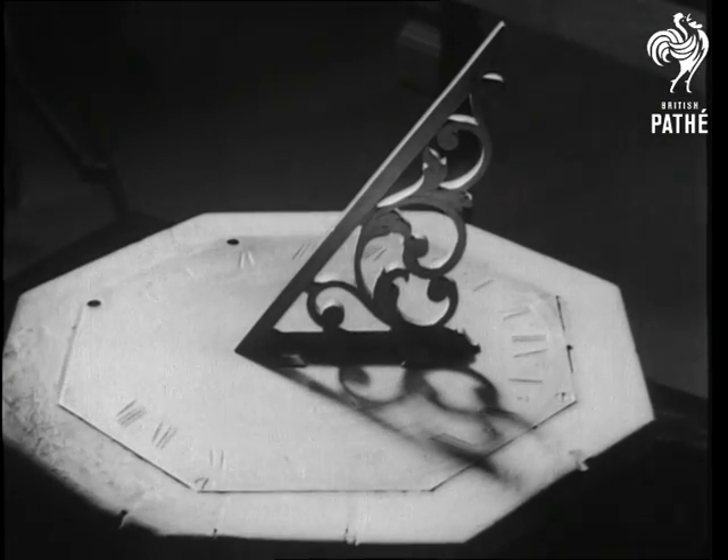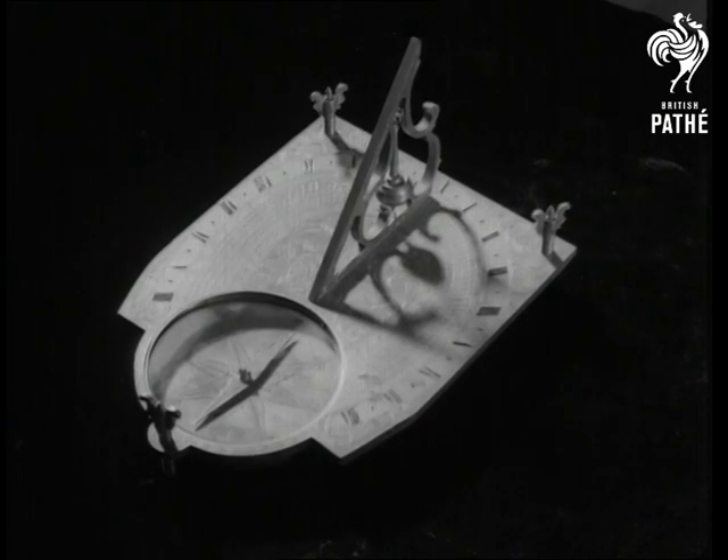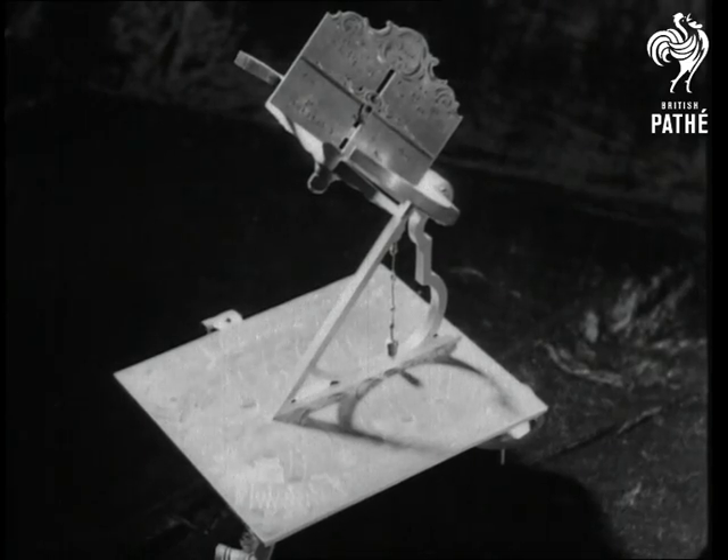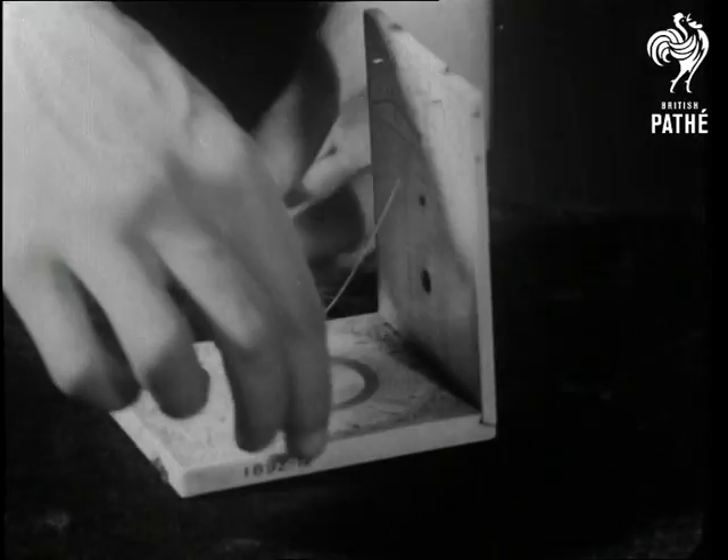As time went on, sundials became more elaborate, and to ensure their correct position, some were equipped with a compass. Some were perfect specimens of artistic craftsmanship, and others like this tablet dial of compactness and ingenuity.